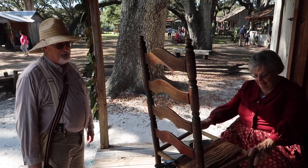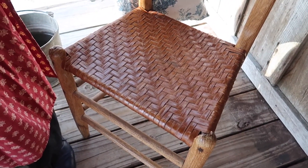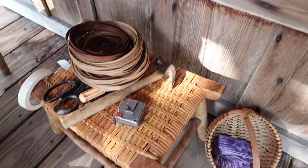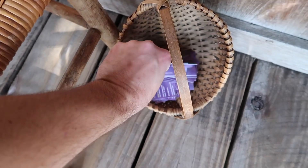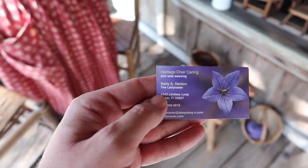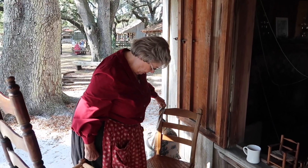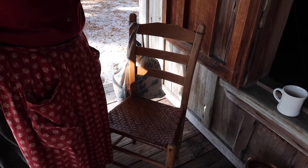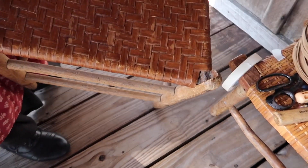They used to use thin strips of wood to do split seats, but now they use a man-made product called fiber splint — a lot cheaper and easier to work with. People sometimes ask if she can do real rush or splint. She does hand caning, rush caning, and round caning — all different varieties. One of the chairs her son pulled out of a cabin falling into a creek in North Carolina. They re-stripped it and redid the seat about 25 years ago, and it still sits in her house, well loved.